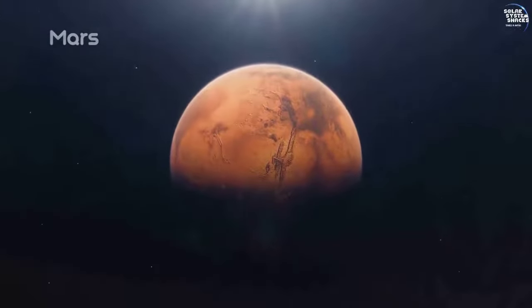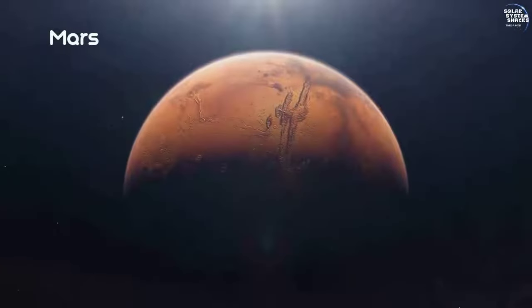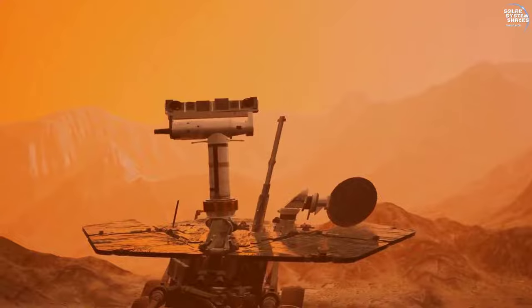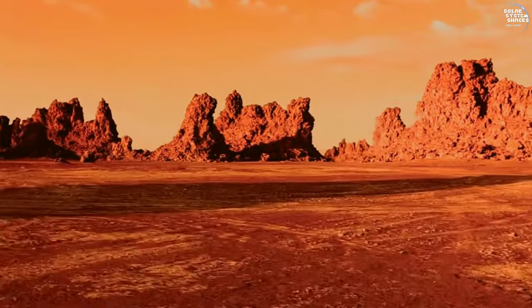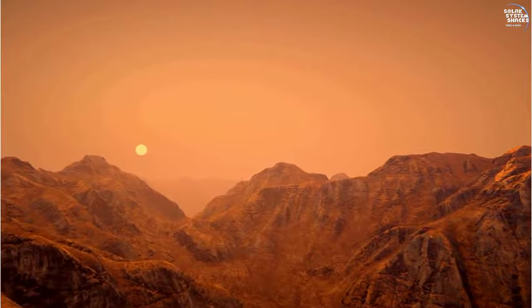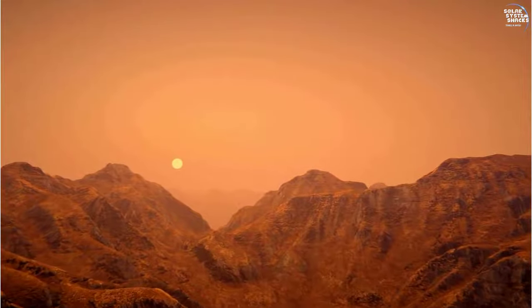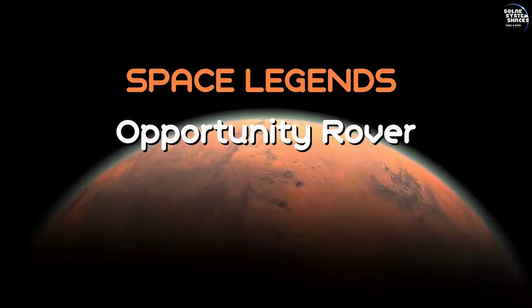Mars. A planet full of mysteries waiting to be uncovered. NASA's Opportunity rover embarked on an ambitious mission to explore this red terrain. As part of the Mars Exploration Rover program, Opportunity aimed to understand Mars' geology and climate history, particularly searching for signs of ancient water activity. This week, we dive into the incredible mission of the Opportunity rover.